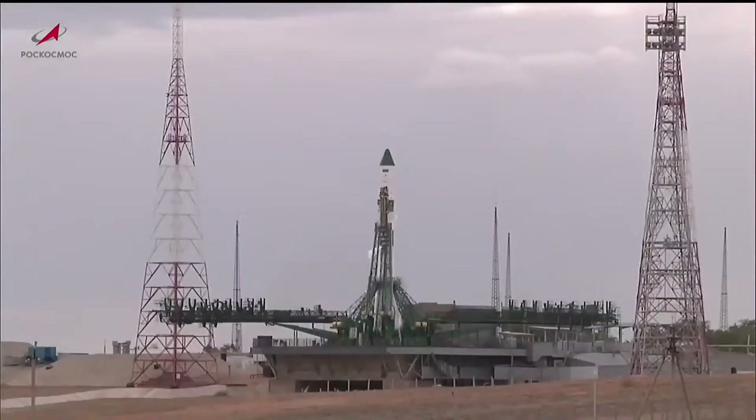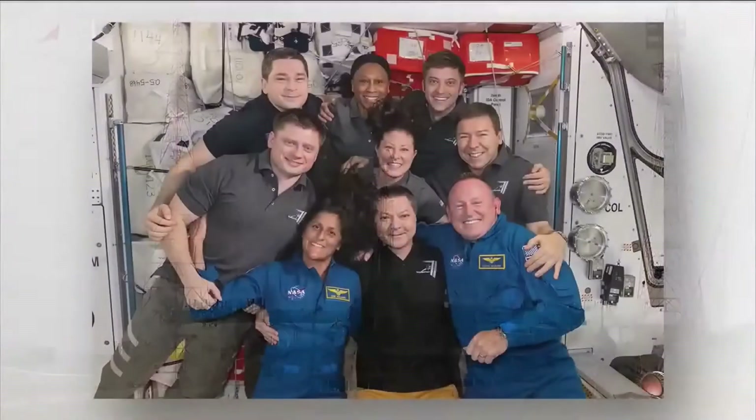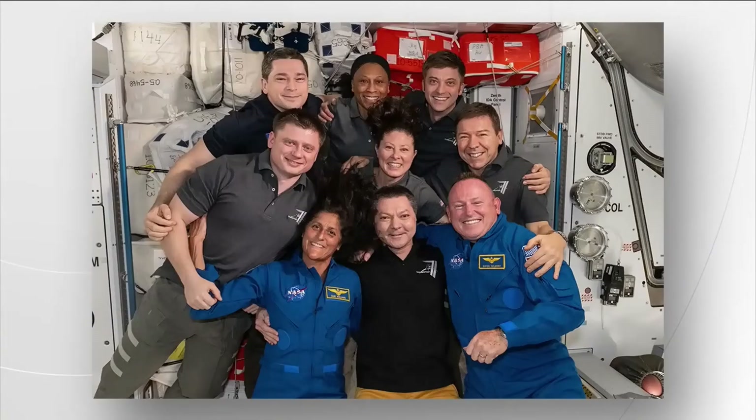On board the International Space Station at this hour, the Expedition 71 crew and the Starliner astronauts Butch Wilmore and Sonny Williams are asleep. They will receive news of the Progress launch once they are awakened a few hours from now to begin their Thursday activities on board the International Laboratory.